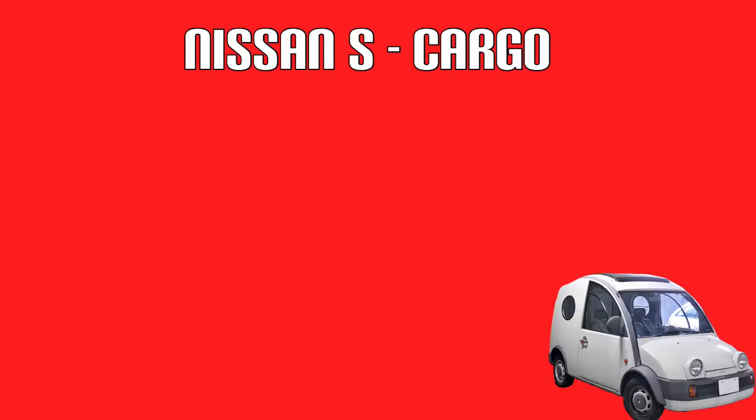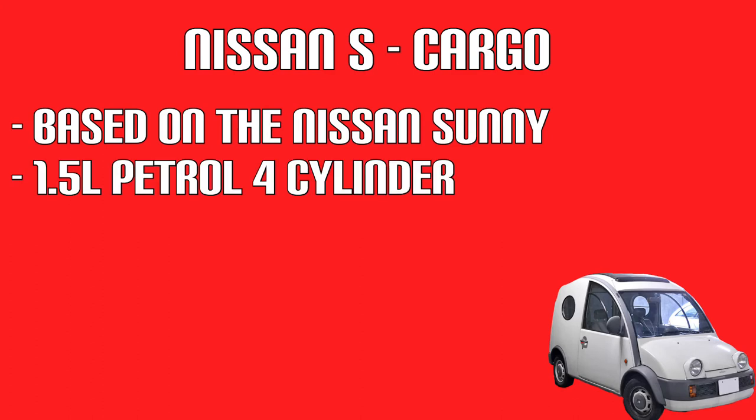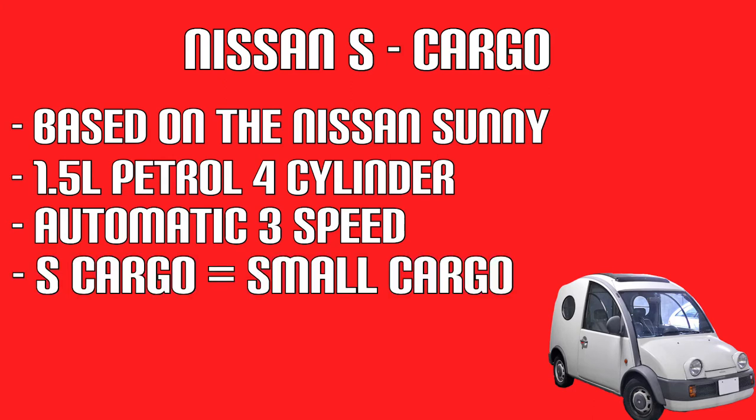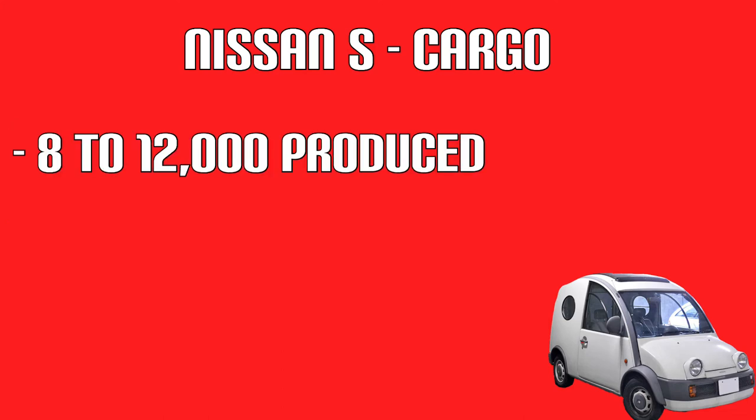In 1989, Nissan produced one of the weirdest-looking cars — the S-Cargo. The S-Cargo was a van, so it was on a different platform to the other two. It was based on the Nissan Sunny and had a 1.5-litre petrol four-cylinder and an automatic three-speed. Its name has two meanings: S-Cargo means small cargo, but also sounds like 'escargot', which is French for snail — and the van does look quite a bit like a snail. 8,000 to 12,000 were produced by the time production ended in 1992.